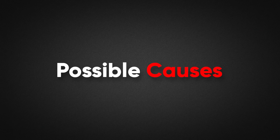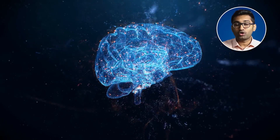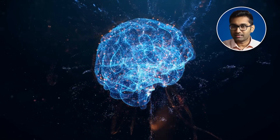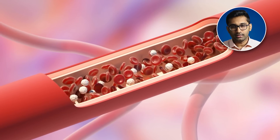Our body regulates melanin production. There is a hormone called alpha-melanocyte stimulating hormone, or simply alpha-MSH. This hormone is produced in the brain, in the hypothalamus area. It is released into the blood and regulates melanin production throughout the whole body.